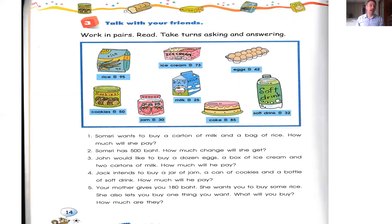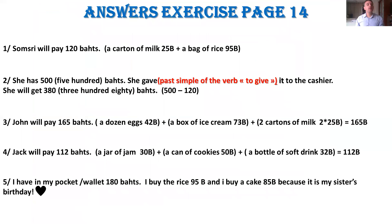Number four: Jack intends to buy a jar of jam, a can of cookies, and a bottle of soft drink. How much will he pay? 'Intends' means 'wants to' or 'I will buy.' Jack will pay 112 baht: a jar of jam is 20 baht, plus a can of cookies is 50 baht, plus a bottle of soft drink is 32 baht — equal to 112 baht.